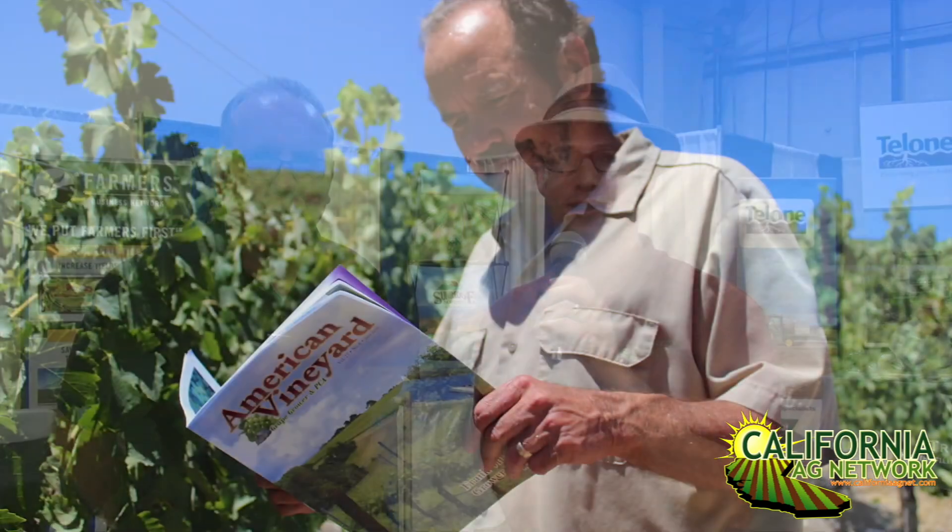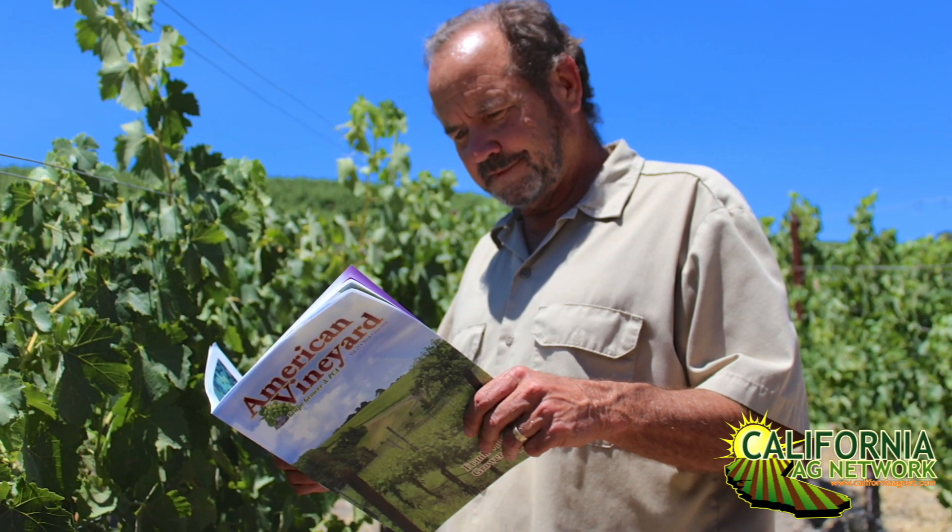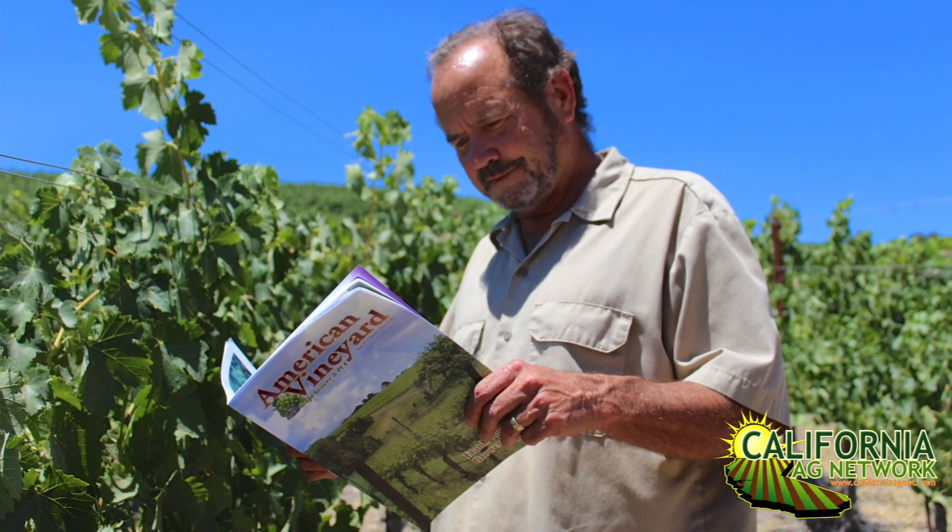Great. Well, thank you, Dan. Read more about new technology and techniques and your pesticide management in American Vineyard Magazine. I'm Matthew Malcolm, CaliforniaAgNet.com.